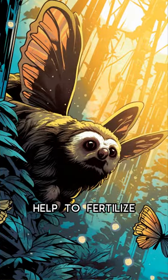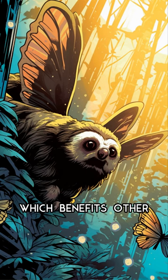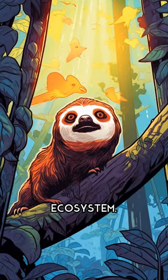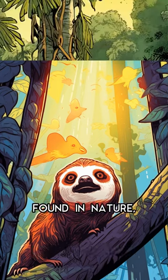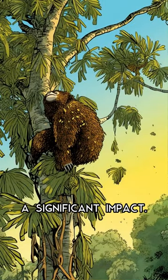Interestingly, the moths also help to fertilize the algae, which benefits other animals in the ecosystem. This is just one example of the amazing connections found in nature, where even the smallest creatures can have a significant impact.